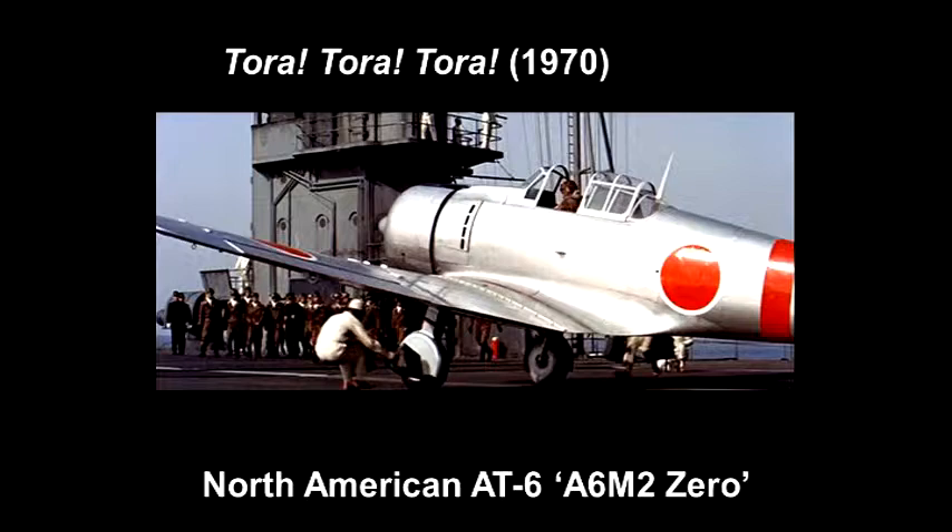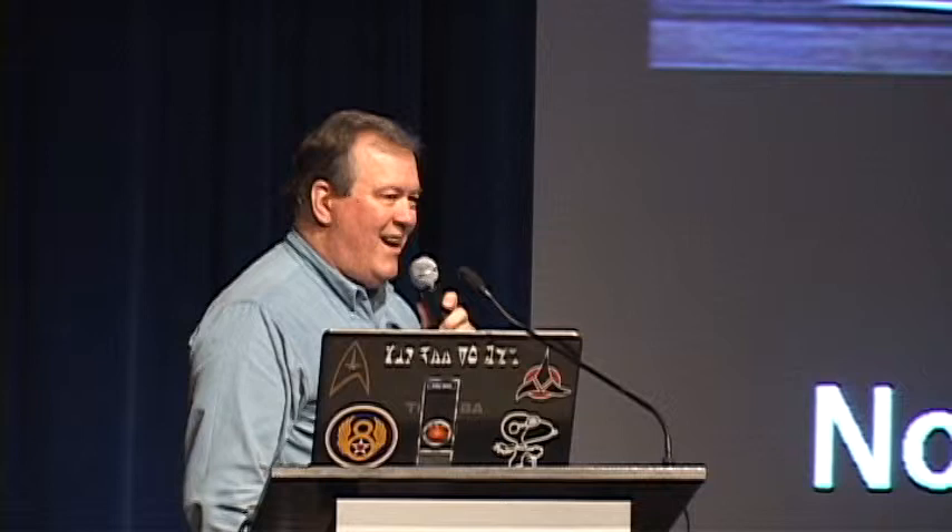20th Century Fox assembled 12 Zeros, 9 Vals, and 9 Kate torpedo bombers for the film — they are all American aircraft. They took AT-6 Texans and turned them into Zeros with modification of the cowling and cockpit. They took other AT-6s and turned them into Kate torpedo bombers by extending the fuselage, adding a new canopy, and putting on a torpedo. The Vals were Vultee BT-13 Valiants. They put these planes together and did such a great job recreating non-existent Japanese planes that when they were flown from Long Beach down to San Diego to North Island — going to be loaded aboard the USS Yorktown for the takeoff sequences — they flew right over the North Island golf course in formation.